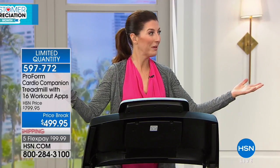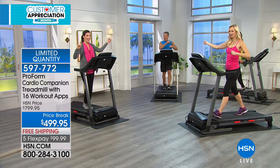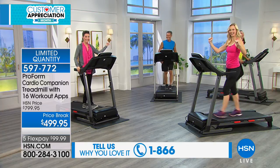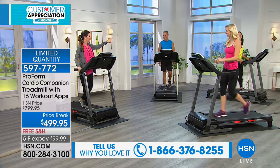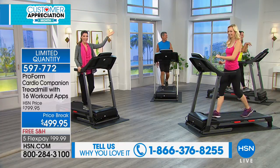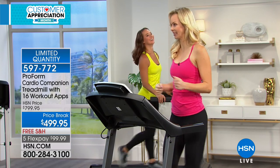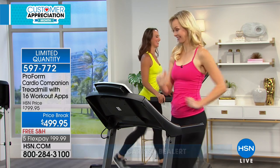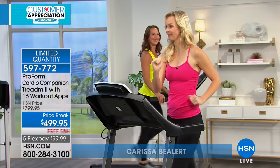You're also getting our number one fitness team here in the studio. Henry is here wearing a blue shirt. We've got our Easter colors on — our Easter bunny in yellow, that's Miss Sandy. And our featured guest, Carissa Bielert, is here. She's a registered dietitian and certified personal trainer, here with one of the most exciting offers from ProForm.